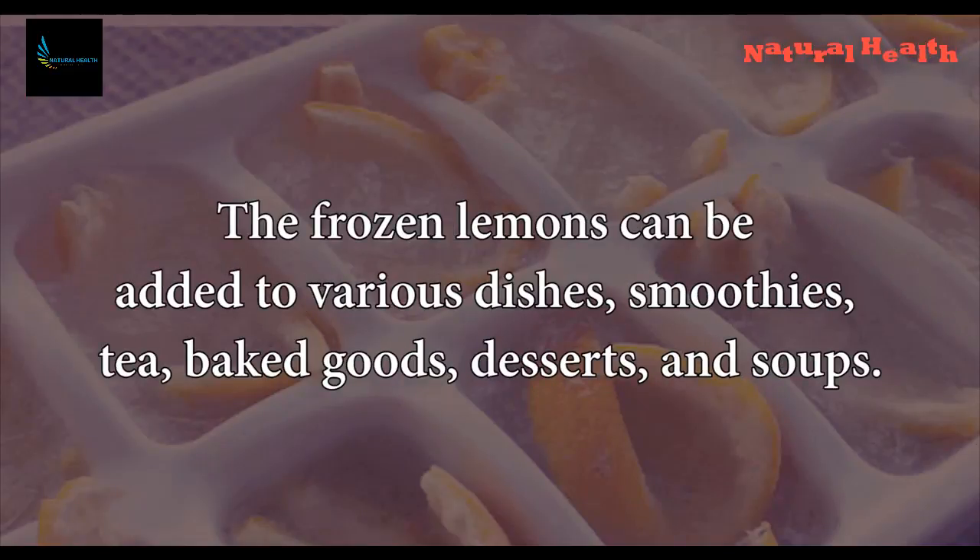The frozen lemons can be added to various dishes, smoothies, tea, baked goods, desserts, and soups.